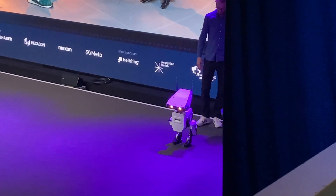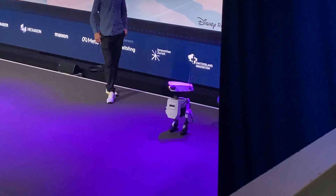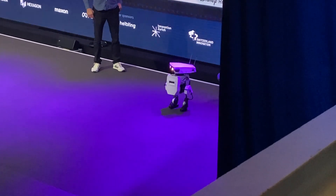So the robot can actually freely balance. It can look at the audience, do any motion, and the pelvis counterbalances.